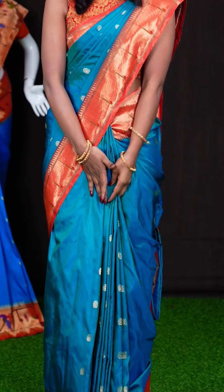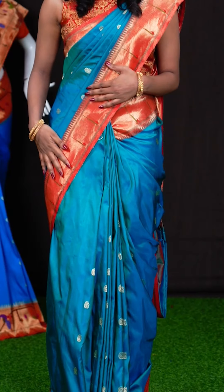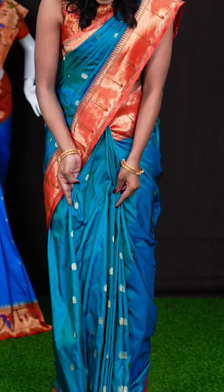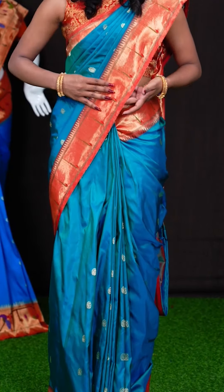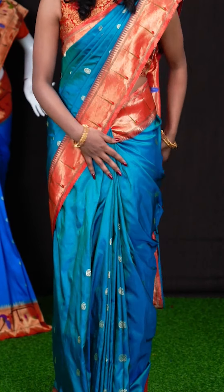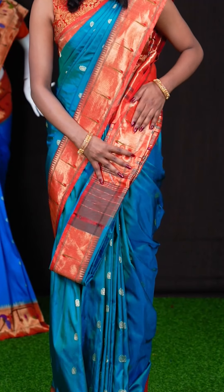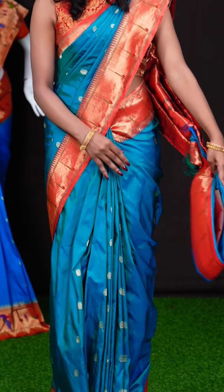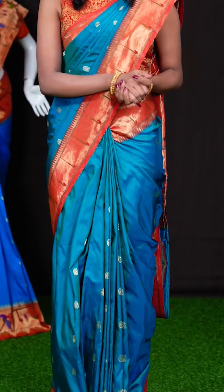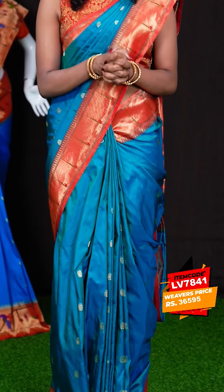Have a look at this beautiful one which I am wearing. It's a sea blue with red colour combination all over the body. It has got mango designer motifs — small designer motifs — and a contrast red colour border with a single Munia design, and here we have a contrast Paitani pallu as well. It has got a plain blouse with border. The item code is LV7841 and the wish price is 36,495 rupees only.